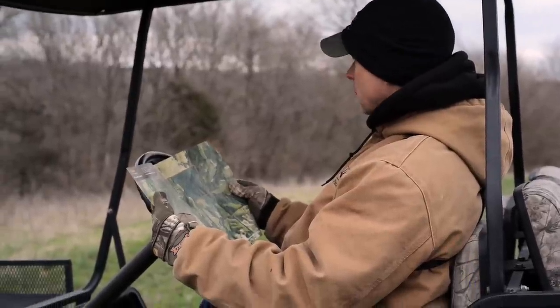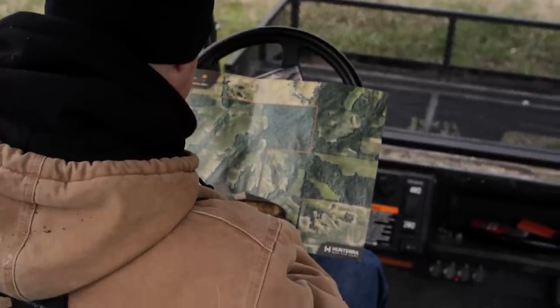I use aerial maps to determine the best way to access my stand sites for different wind directions. This allows me to minimize the likelihood of educating deer on my way in or out. The last thing I want is for the deer to know they're being hunted.